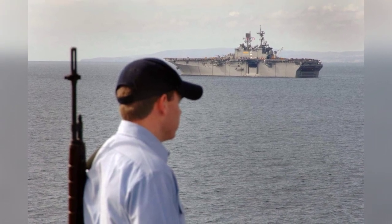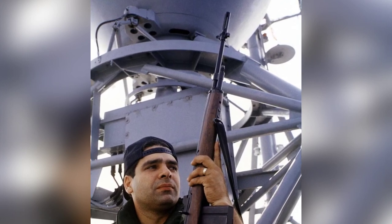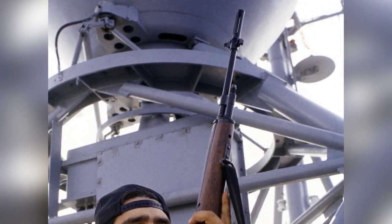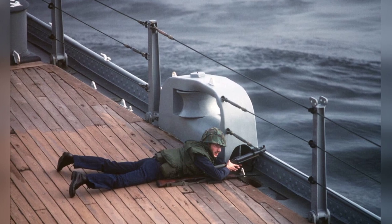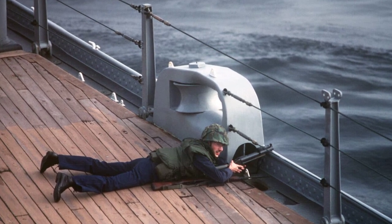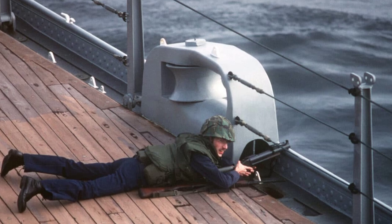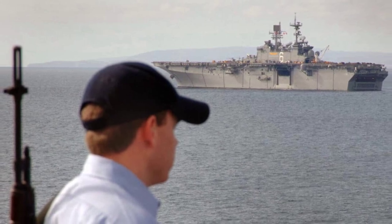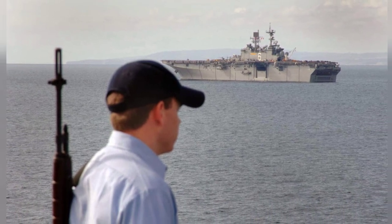As the U.S. Navy worked to modernize and adapt to the evolving nature of warfare, the M14 rifle stood as a symbol of the enduring strength and resilience of the American military. Despite advancements in technology and tactics, the Navy recognized the continued value of this classic weapon in its ongoing mission to protect American sailors and ships from harm. The photographs from this era capture the determination and courage of sailors who stood ready to defend their ships and their country, each photo telling a story of vigilance, preparedness, and the unwavering commitment to safeguarding the seas.